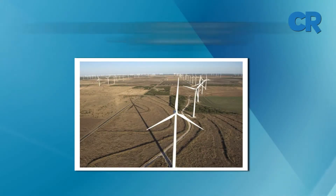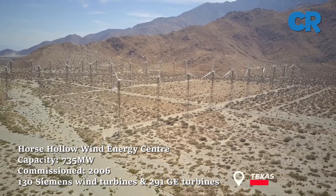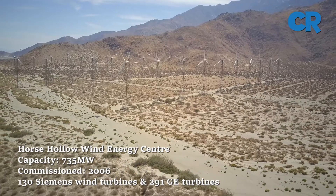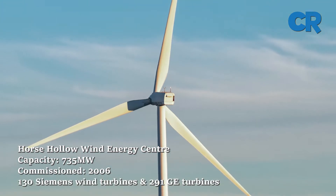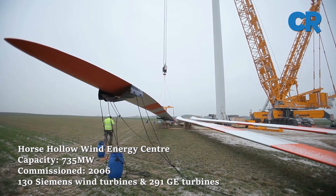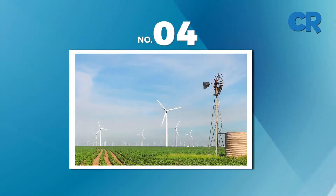We start at number five, the Hosshollow Wind Energy Center. The Hosshollow Wind Energy Center is located in Taylor and Nolan County, Texas and has a capacity of 735.5 megawatts. It is one of the biggest wind farms in the U.S.A. The wind plant was constructed in four phases and built between 2005 and 2006, using 130 Siemens wind turbines and 291 GE turbines.